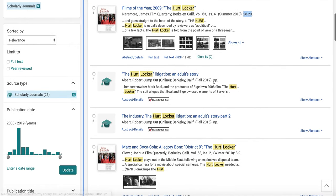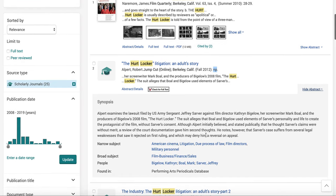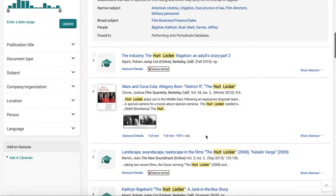This one doesn't say how many pages it is, which is odd. If we go to the abstract, we can read it — it sounds like it's more about litigation over who wrote the screenplay, so it's not an analysis of the film itself. We don't want that kind of article. Again, Film Quarterly, but it's too short.